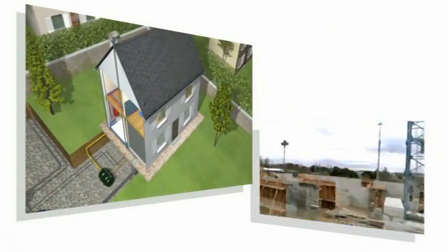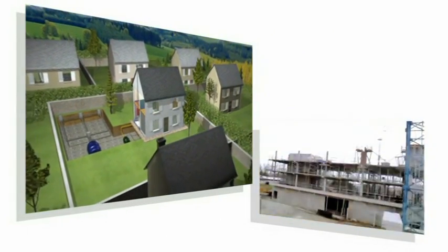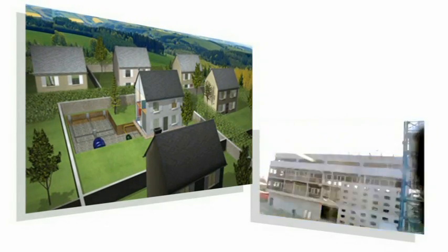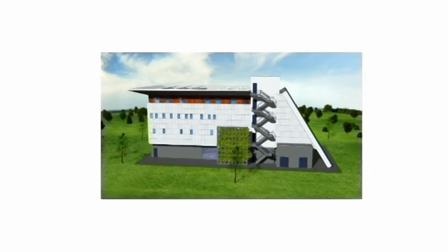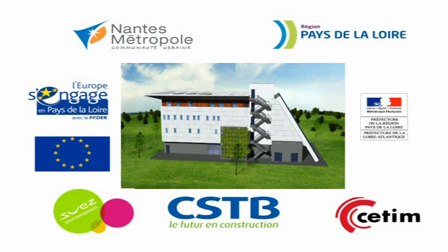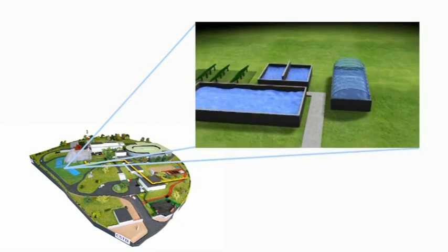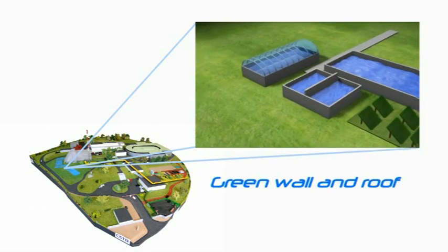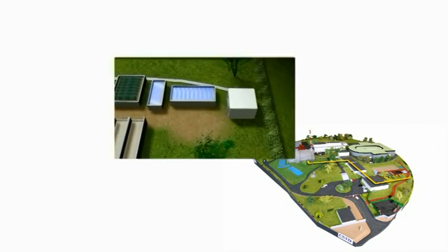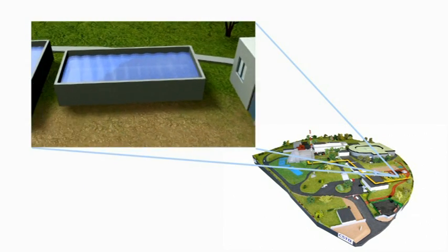Aquasim is an innovative scientific facility made available to research workers and industrialists for their full-scale dynamic research and development. Aquasim has a 5,000 square meter site offering outdoor facilities, storage ponds, a climatic chamber, a green wall and roof, dynamic groundwater and infiltration and purification areas.